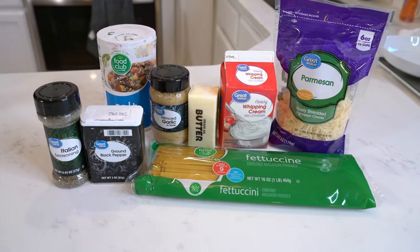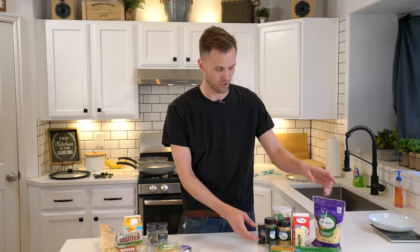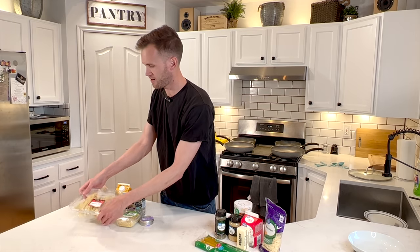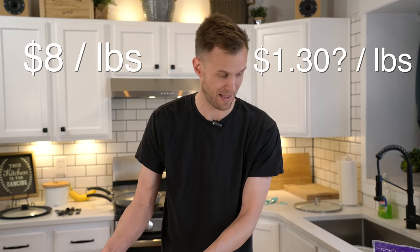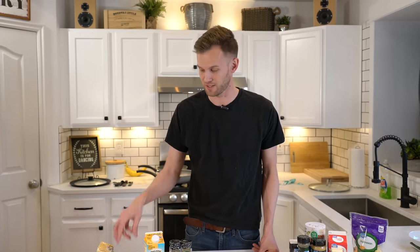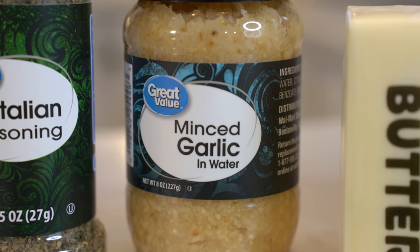We've got our cheap ingredients over here and our expensive ingredients over here. There are a couple of things that stand out right away, and the first is the pasta itself. With our cheap pasta, we've got a bag of dried pasta — pretty normal for buying pasta, at least for Americans. Over here we've got our more expensive pasta, which was $8 a pound compared to the $1.30 or so for the bag stuff. This is also fresh — not frozen, not dried, just in the refrigerated section. But we need to find out if being fresh like that is actually going to make a big difference.